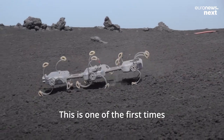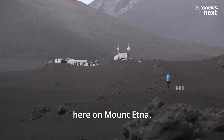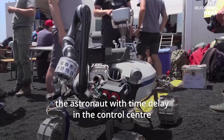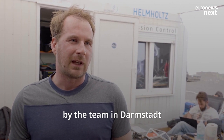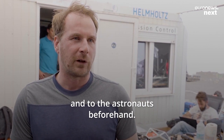This is one of the first times we put a robot out in a really harsh environment here on Mount Etna. It's moon-like. We have a complex scenario with the operation center in the background, the astronaut with time delay in the control center, and indeed a task that was prepared by the team in Darmstadt that was not known to the scientists and to the astronaut beforehand.